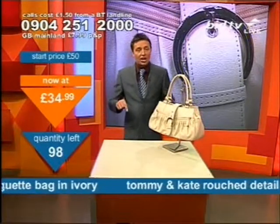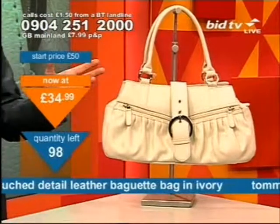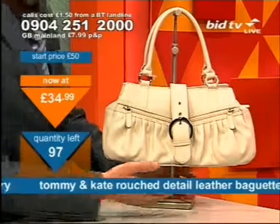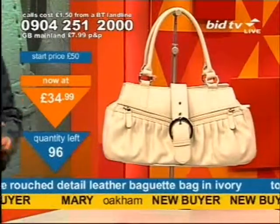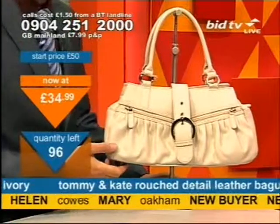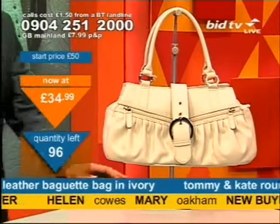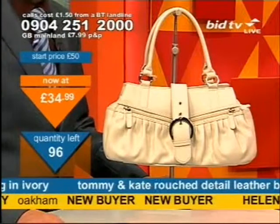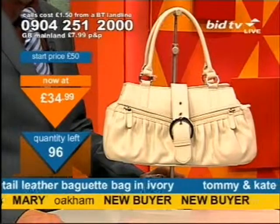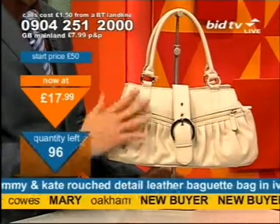You can't get it elsewhere, you've got to get it here. And that's why they carry premium prices — but do they? Because this is the channel that gives you more, and great value is what we're about. At £34.99, Mary in Oakham straight away gets this — I can see her wandering around Rutland Water looking all posh. Helen in Cowzen as well. £34.99 is the price. Dial the number at the top of the screen and press 1 on your telephone keypad if you want the great look that Tommy and Kate brings you.